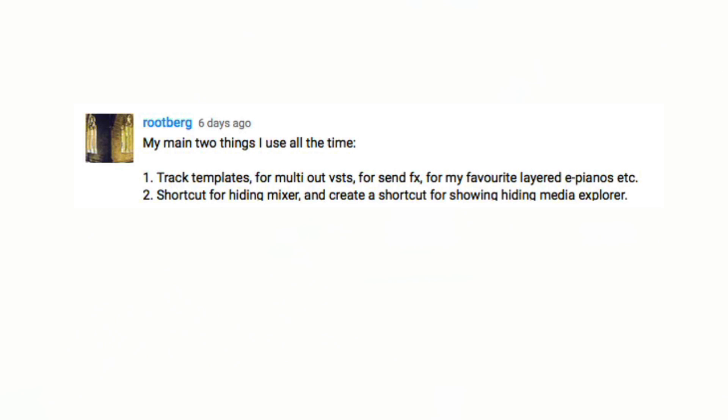Rootberg says two things he uses all the time. One: track templates for multi-out VSTs, for send effects, and for his favorite layered E pianos. And two: a shortcut for hiding the mixer and a shortcut for showing and hiding the media explorer. Again — use those shortcuts for all the things that you need all the time.